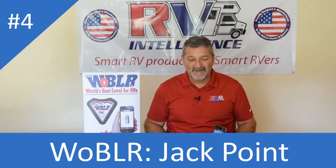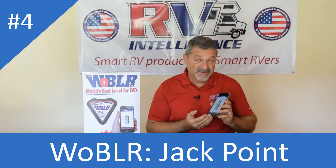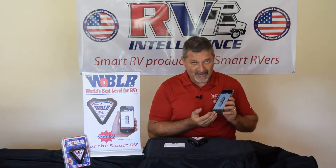Hi folks, Herb Gingold with RV Intelligence. I'm here to show you one of the great features we designed in our RV IQ Wobbler app: Jackpoint.